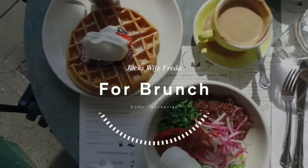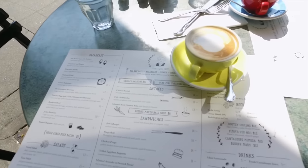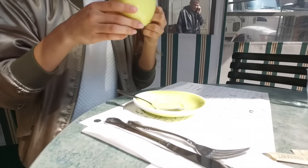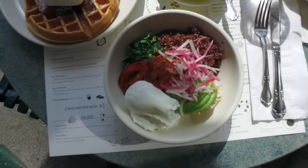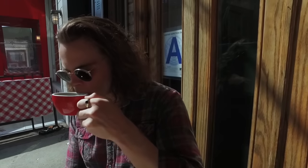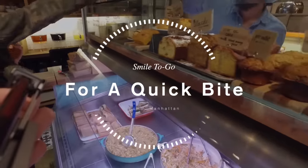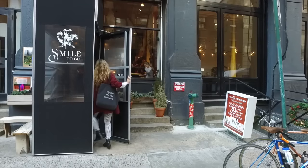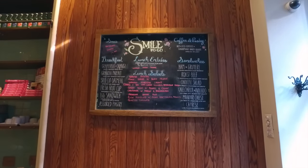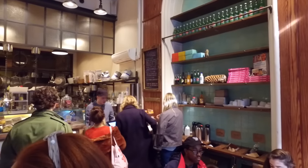For brunch, you have to go to Jack's Wife Frida. Not only is it one of our favorites, but it's a lot of people's favorites. When I first moved here, this was something many people told me to go to in Soho, and it really does live up to its reputation — the food is amazing with lots of unique options. A little tip: go on a weekday because weekends fill up quickly. If a sit-down isn't your thing, something for a quick bite is called The Smile To Go — it's like a little cafe where you can just grab and go, and it's really convenient.